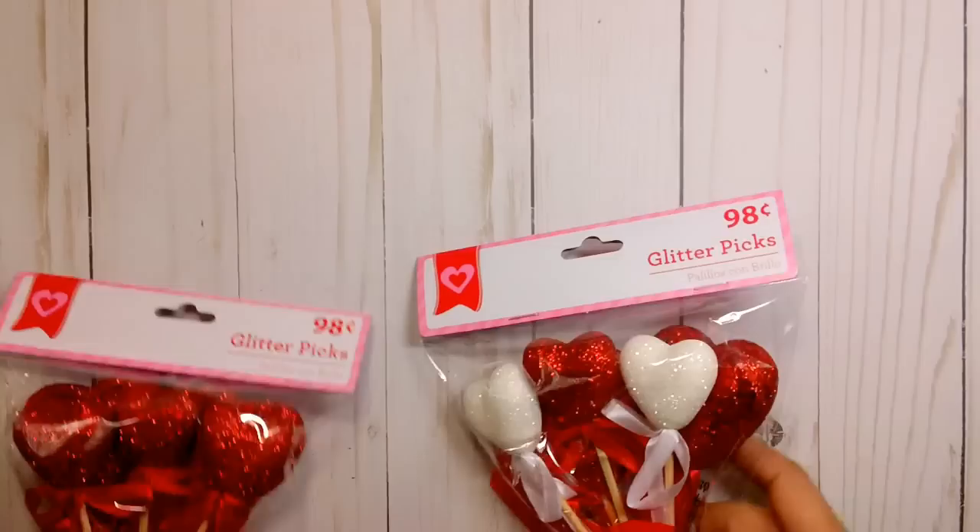Hi everyone, it's Tara. I am back to share with you a few things I picked up from Walmart and Michaels over the past week. So let's get started. I'm going to start with Walmart first because I really didn't get a lot from there.